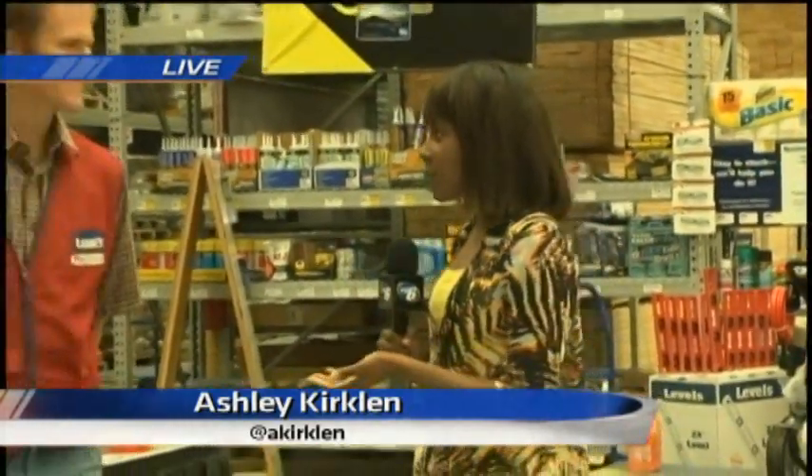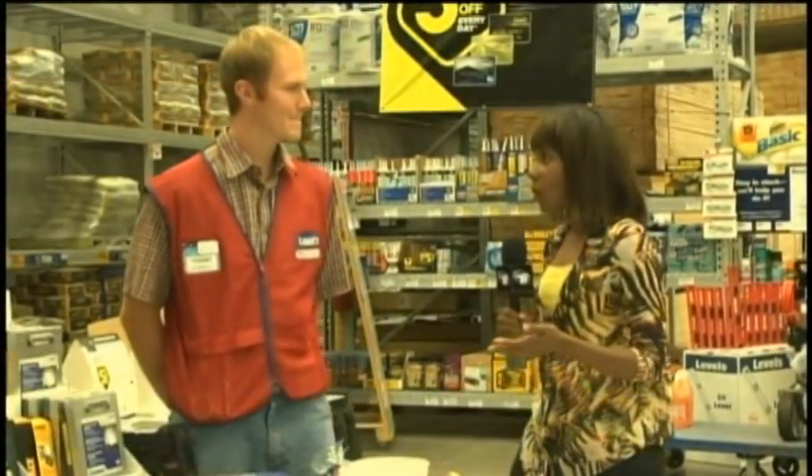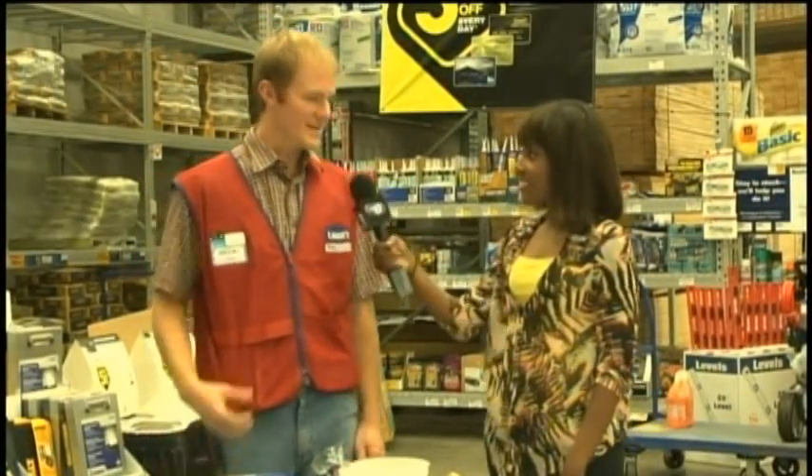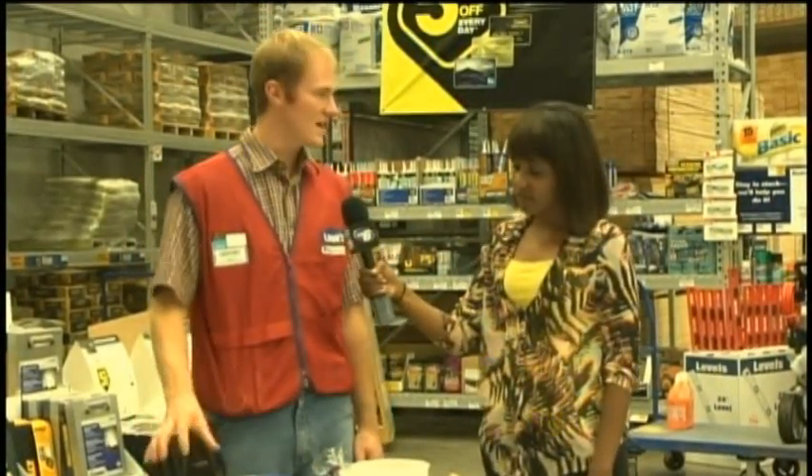Paving your driveway or garage can be quite the task for homeowners. There are critical steps you want to take to ensure you have done the job properly and that it looks professional. TV6's Ashley Kirkland has been with the experts at Lowe's to show you how you can do it yourself. Good morning, Ashley. Good morning, Greg. That's right. We're back at Lowe's and we're learning how to resurface our garage and driveway floors. I am joined once again by Pro Services Specialist Jeremy Wright. Jeremy, we've already cleaned our floors and filled all the holes. What's the next step in this process?